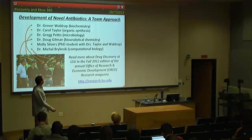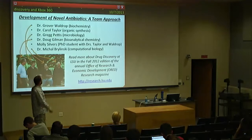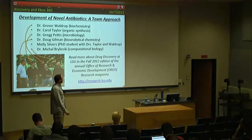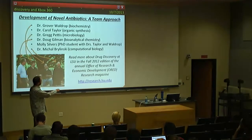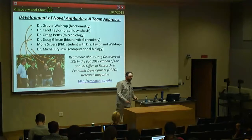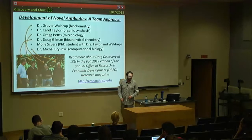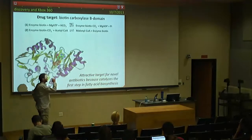Other people involved include Dr. Taylor from chemistry — an organic chemist — a microbiologist Dr. Pettis, Dr. Gilman in bioanalytical chemistry, Molly Silvers, the only graduate student working on this project who is actually doing everything, and myself providing computational support. If you want to read the full story there is an article published in the LSU Research Magazine last fall. So what is this project about? This is our drug target — what we want to inhibit.